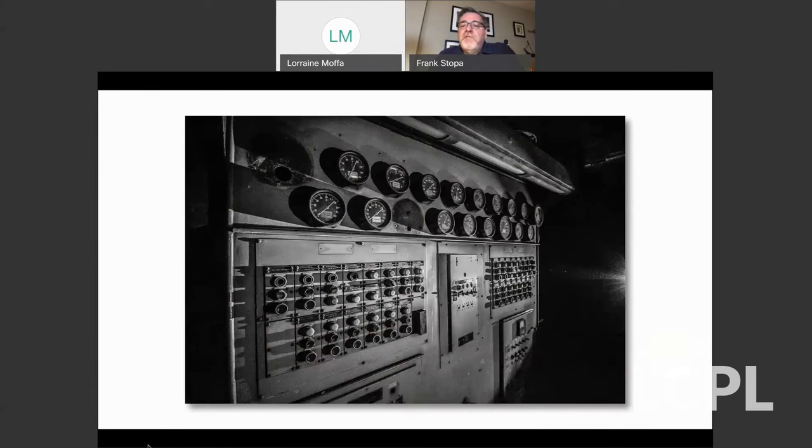Here's a picture of one of the control panels in the engine room. This was classic analog — there were no computers running anything here. You look at your dials, read your gauges, and then turned on, off, and adjusted engine workings by hand.